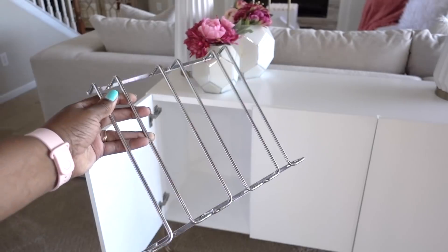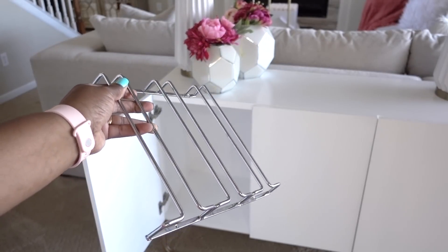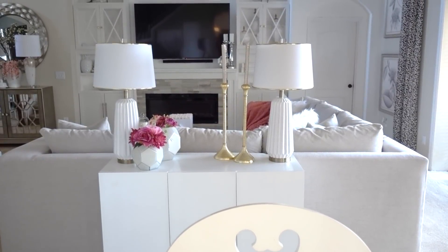We entertain a whole lot and this cabinet was perfect for storing wine and cocktails when we host grown-up gatherings. I customized this cabinet to fit our needs. When we entertain, people always gather in the kitchen and in our family room, so having this service station here is absolutely perfect.